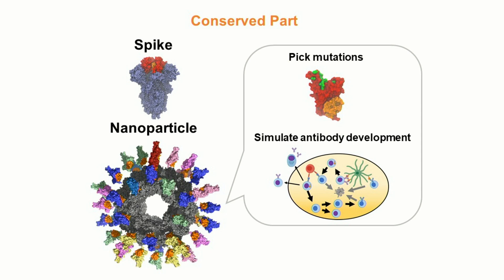Currently, we address this problem by updating our vaccine with recent variants like Omicron. But this is not ideal because it requires constantly updating our vaccine, like what we do with the annual flu shot.